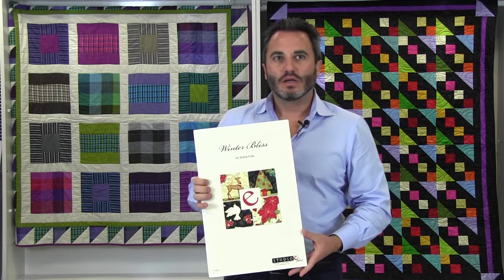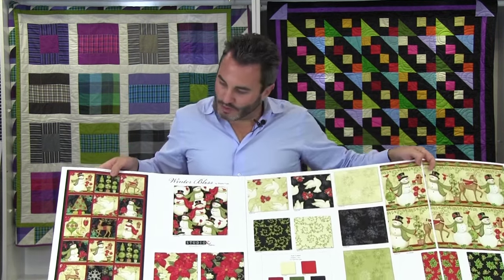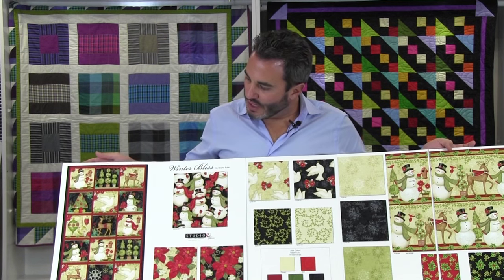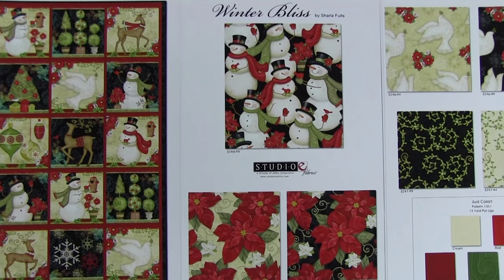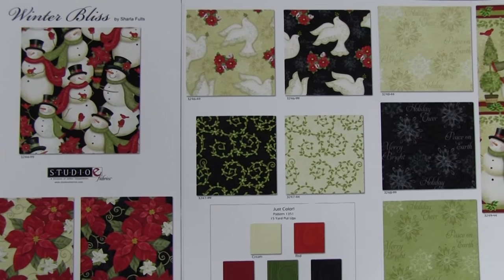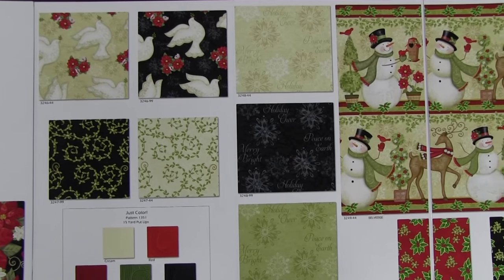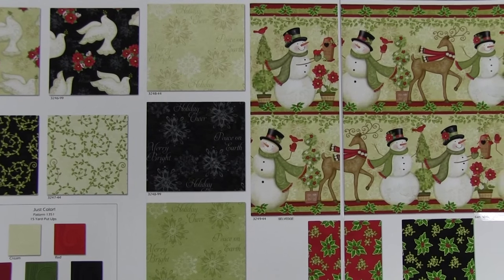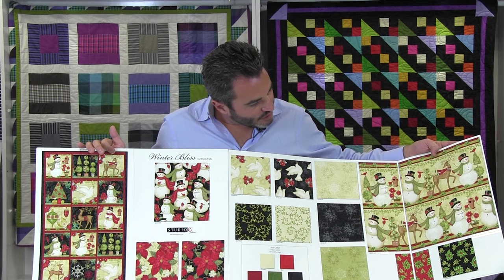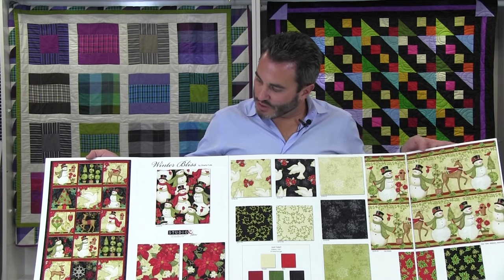Next up we have Winter Bliss by Charlotte Fultz, her second line with us. This line is 14 SKUs and ships in May. We start with a 24-inch panel, and a lot of black — as they say, everything looks great on black. We have the snowman on black, poinsettias on black and also on cream, little doves, words, twisting vines, a sophisticated snowflake in three colors — beige, green, and tan — and a little stripe where each stripe measures approximately 5-1/4 inches, plus holly in red and black. Five just-color SKUs go very well with this line.